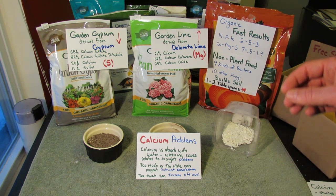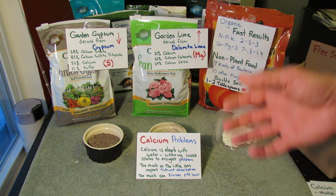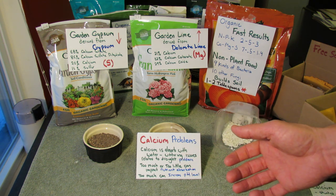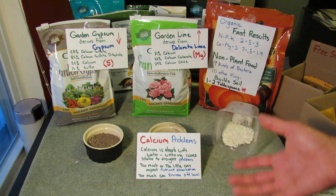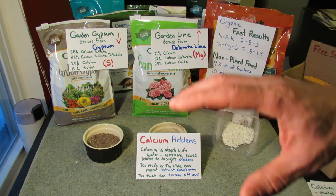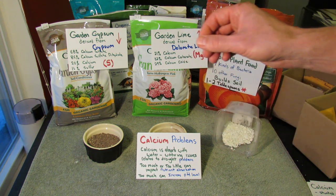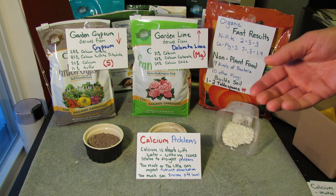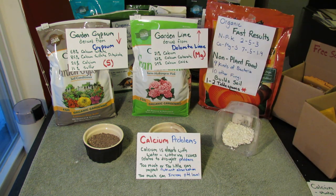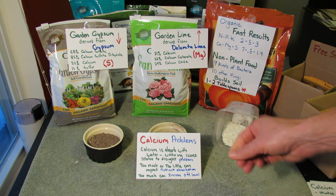Too much or too little calcium can impact how nutrients are absorbed from the soil. Calcium itself — Ca, the element — won't change the pH. But too much calcium carbonate, a form of calcium, can raise the pH levels. Plants aren't pulling calcium carbonate in; they're only pulling up the calcium. So a lot of these products introduce a form of calcium to your soil, but the soil has to break it down into a form your plants can use.